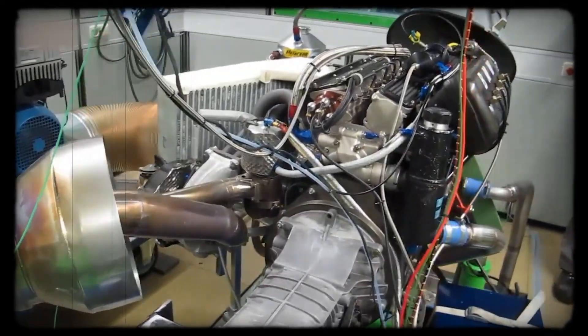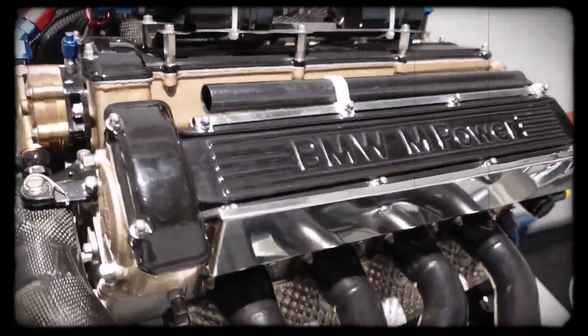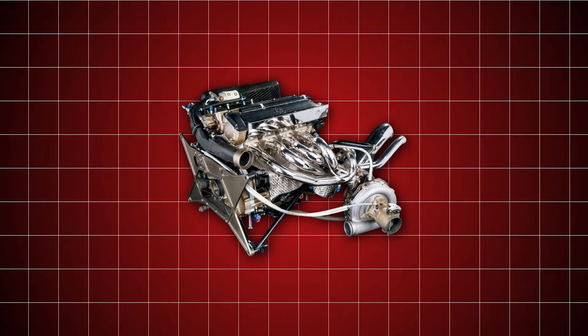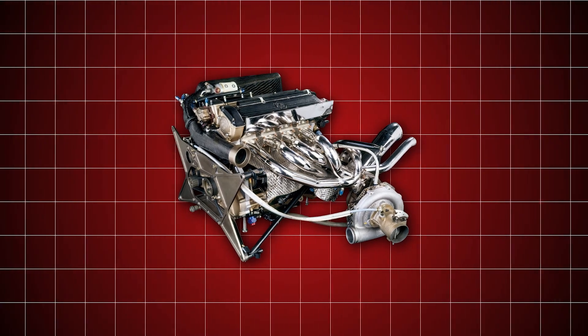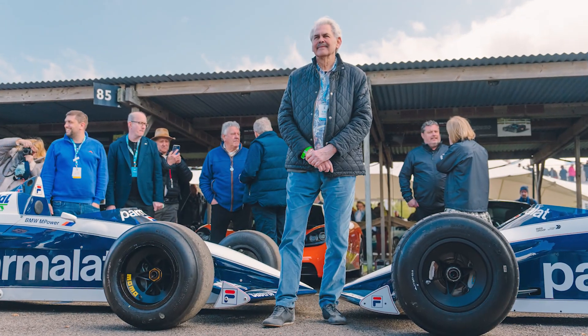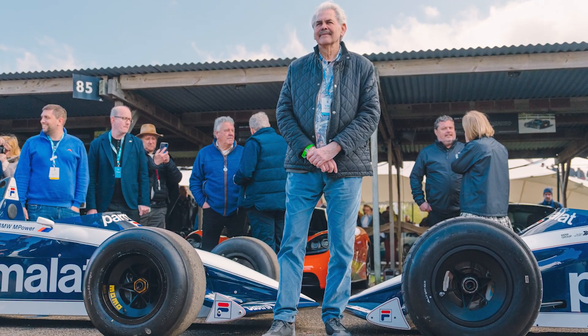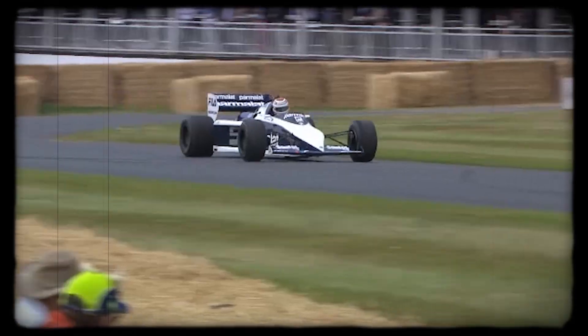What set the M12 apart wasn't just raw numbers. The engine's compact form meant it generated less friction and waste heat than its six-cylinder rivals. With fewer moving parts and a single turbo, it was lighter and more efficient, allowing for a smaller cooling system. This let Gordon Murray, Brabham's chief designer, give the BT52 smaller radiators and a sleeker body. The result was better aerodynamics and higher straight-line speeds, especially on circuits with long flat-out sections.